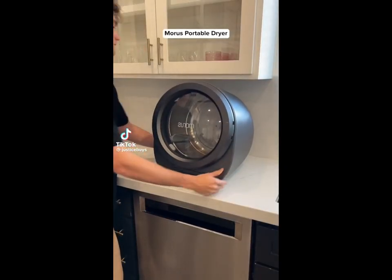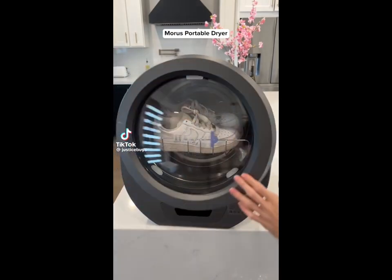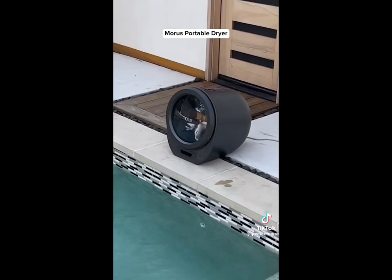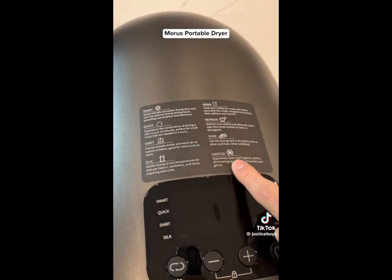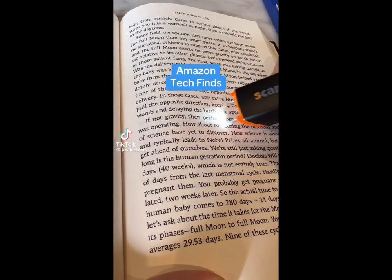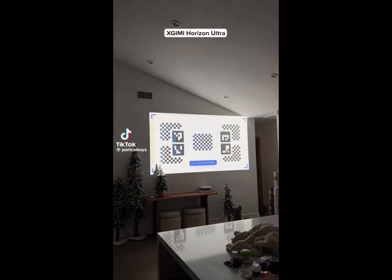This device will change the way you do laundry. It's a portable clothes dryer that can dry shoes with the included shoe rack, silk, and other types of delicates. It's small enough to fit into most spaces, and I use it when I'm in the pool and want warm clothes when I get out. It has eight different modes and a damp sensor, so it knows exactly how much time your clothes need.